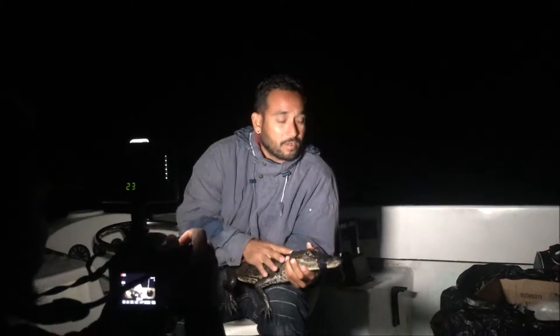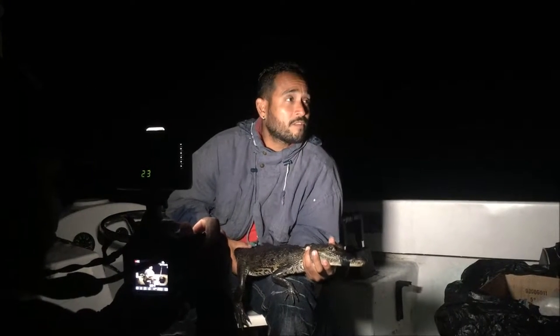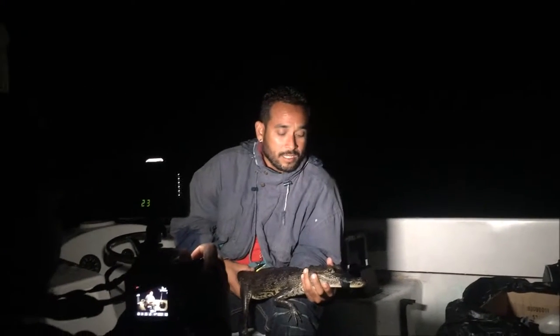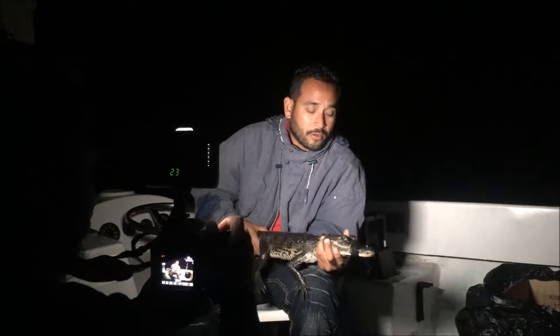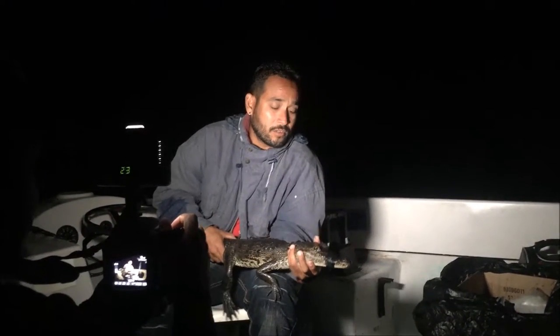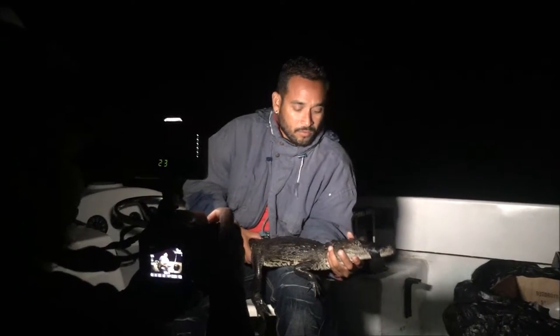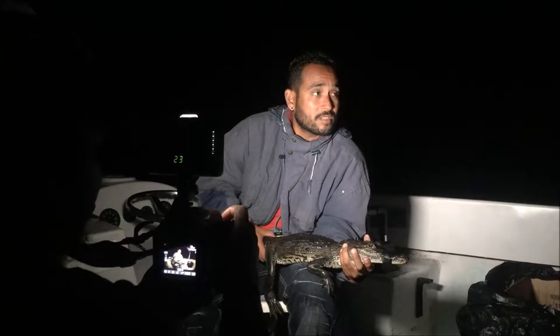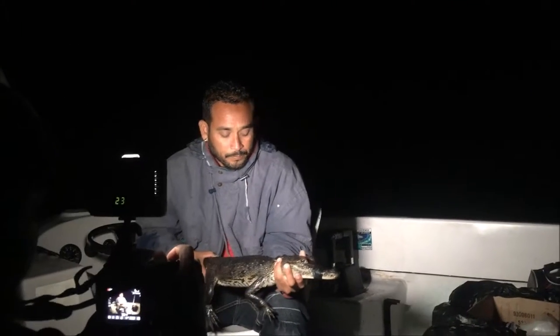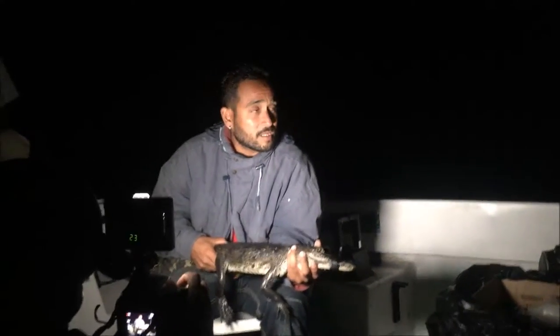Here is one of the 23 living crocodilian species in the world, and one of the two that we have in this country. This is the freshwater Morelet's crocodile. The second species we have in the country is the saltwater American crocodile. These guys can get to somewhere between 3 to 4 meters in length — somewhere between 10 and 12 feet — and can be found in the fresh waters of the Atlantic regions of Mexico, Belize, and Guatemala.